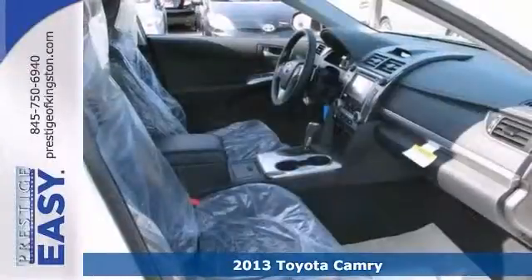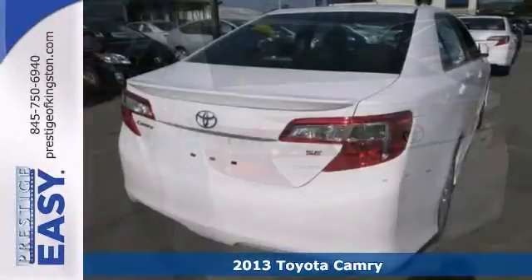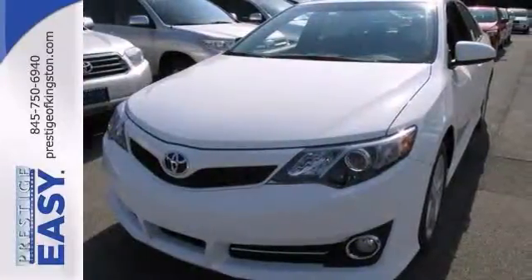Here's a 2013 Toyota Camry SE. This Camry has anti-lock brakes, alloy wheels, and electronic stability control. It also has heated mirrors, an illuminated entry, a low tire pressure warning, keyless entry, and traction control.